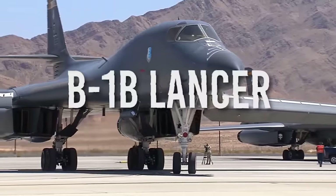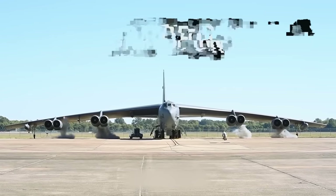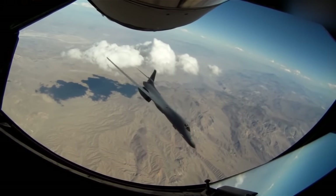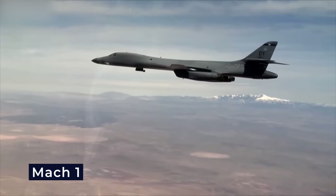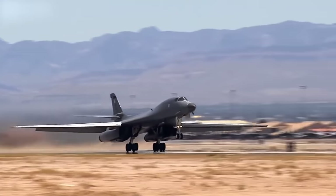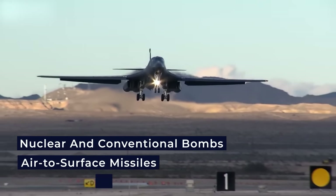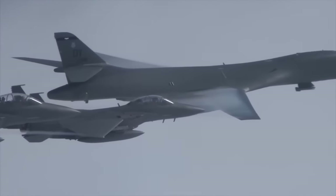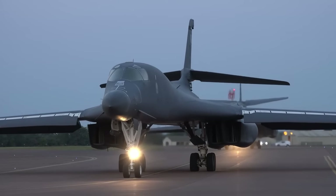The B-1B Lancer is a supersonic strategic bomber operated by the United States Air Force, originally developed as a replacement for the B-52 Stratofortress. It boasts a variable sweep-wing design allowing it to optimize performance for various mission profiles, with the capability to fly at supersonic speeds exceeding Mach 1 and maintain high subsonic speeds, offering rapid response capabilities. This bomber has an impressive range and payload capacity, accommodating a variety of munitions including nuclear and conventional bombs, air-to-surface missiles, and precision-guided munitions.